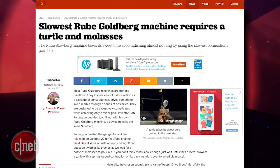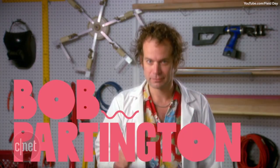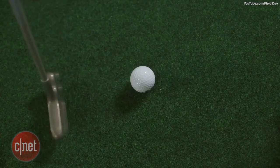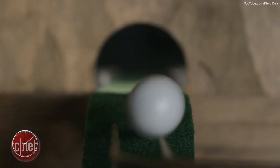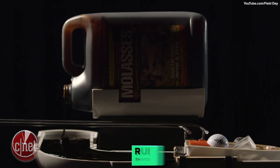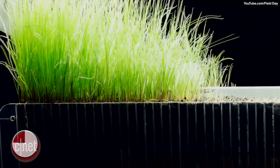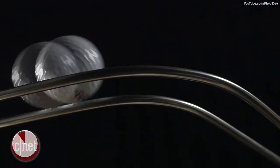This may be the slowest Rube Goldberg machine ever created. Inventor Bob Partington built what he calls the Rube Slowberg machine, and produced a video for the YouTube channel Field Day to show off just how slow it really is. The machine uses grass growing to push the ball along — that is painstakingly slow.